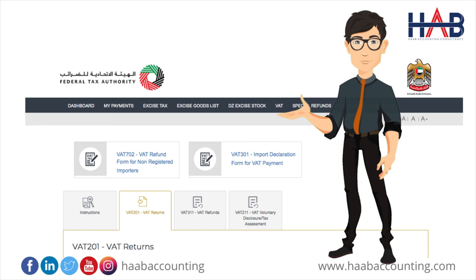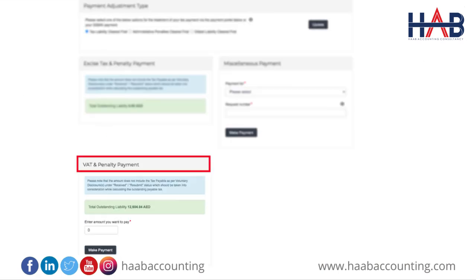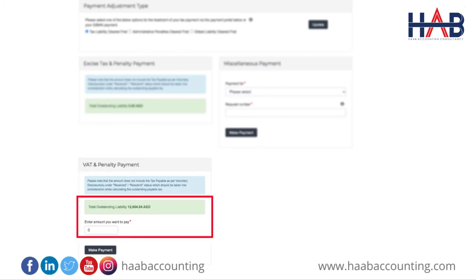The taxable person is responsible to ensure the correctness of the final tax return. All transactions must be reported in the final tax return, including any deemed supplies for goods and services forming part of the assets of the business carried on by the taxable person at the time of deregistration. You will receive an email and SMS notification informing you of the status of the application and requesting you to complete payment of outstanding liabilities. To complete payment, go to the 'My Payment' tab, and under the VAT and Penalty Payment box, enter the amount as per the Total Outstanding Liability message. Click on 'Make Payment' to proceed.